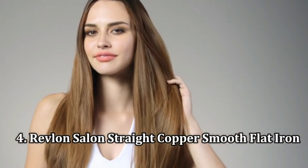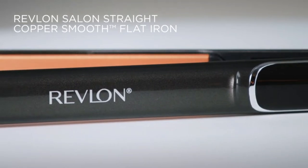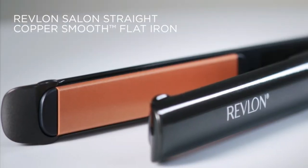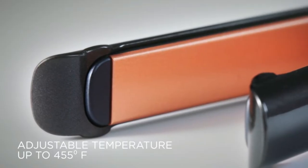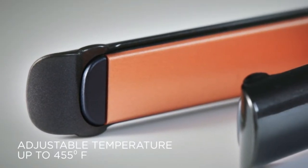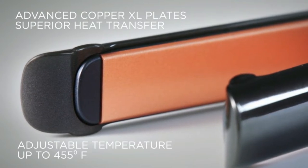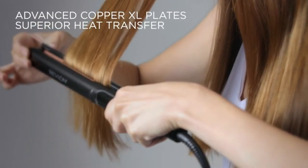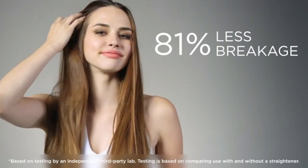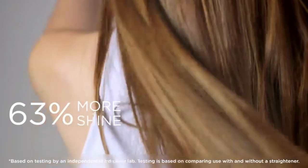Number 4: Revlon Salon Straight Copper Smooth Flat Iron. Revlon's super-long, 1-inch-wide tool gave lasting straightness to even the longest, thickest hair. It had the widest temp range — 180 degrees Fahrenheit to 455 degrees Fahrenheit — in our tests. At 4.9 inches, it had the longest plate length we tested, but not too long, said testers, which aided in making the process quicker, a pro noted.